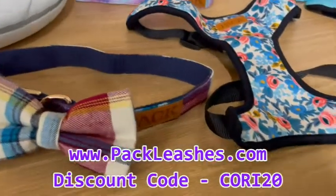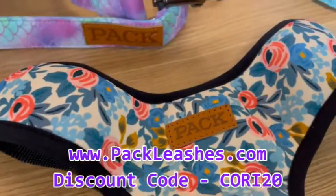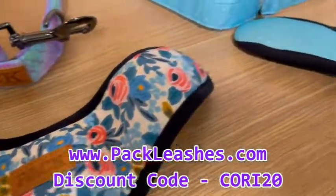Pack Leashes has given me a discount code that will be in the description below for you to receive 20% off your purchase.